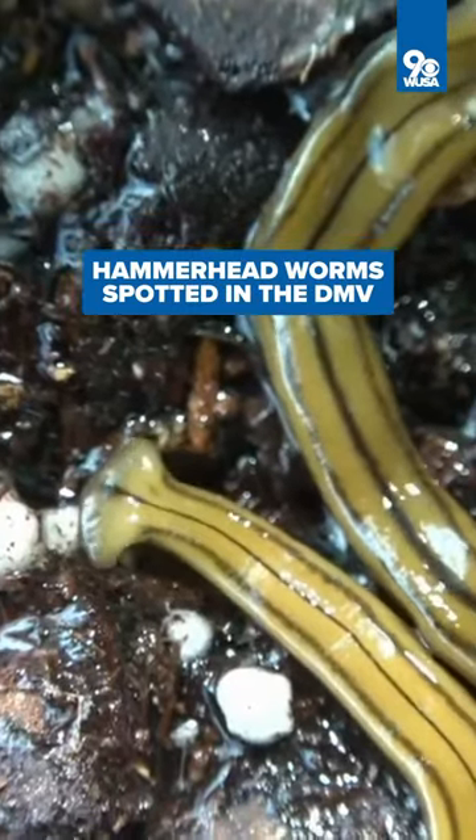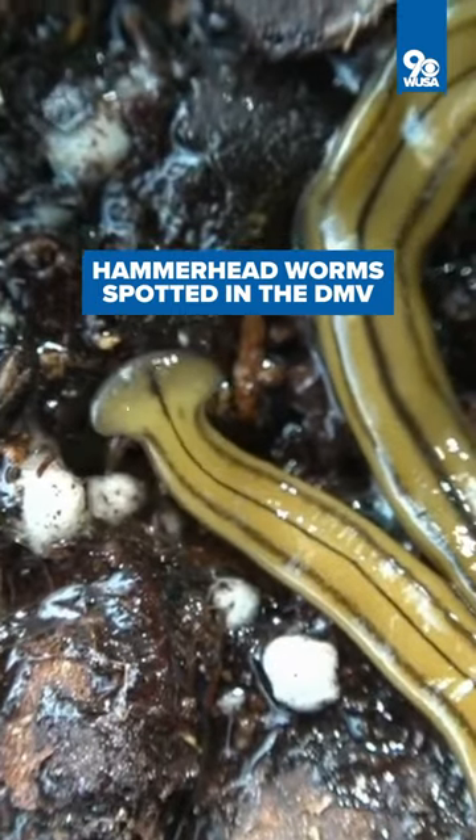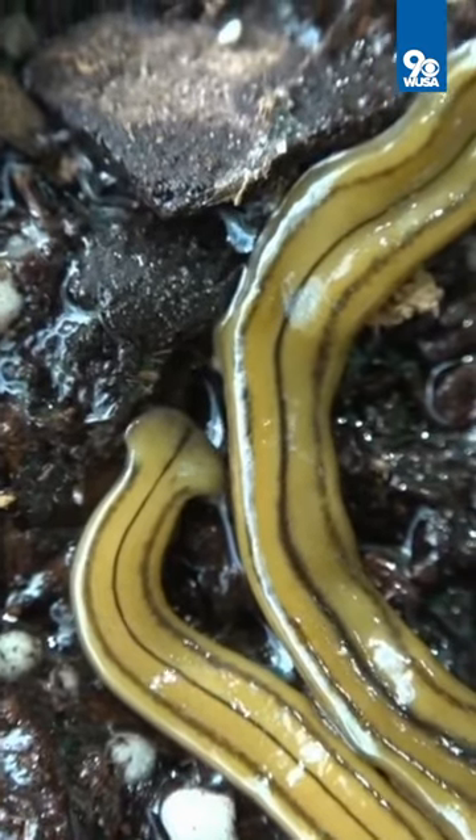The hammerhead worm has been spotted in Virginia, DC and Maryland over the last 15 years. What makes these creepy crawlers stand out, besides the venom they're packing, is of course their hammer-shaped head.